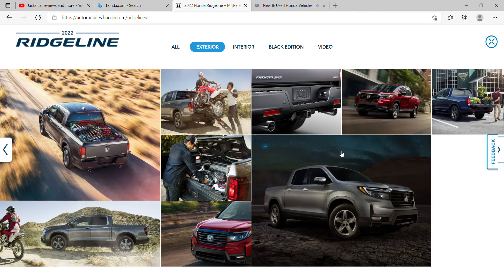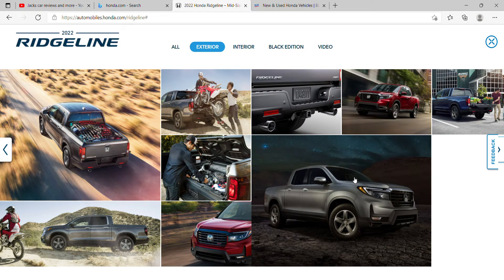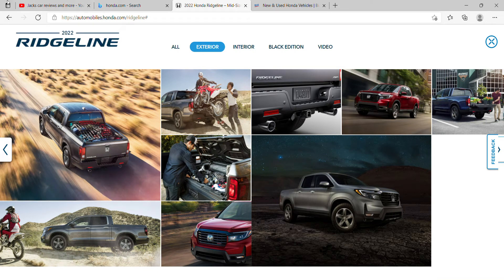This is the Honda at night — I really like that color to be honest. There's one of Honda's dirt bikes right next to the Ridgeline. Nice, nice.